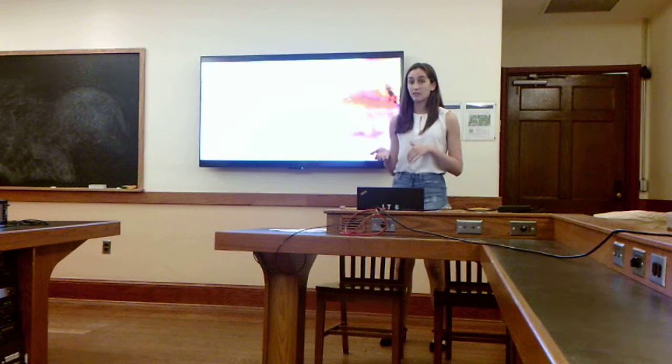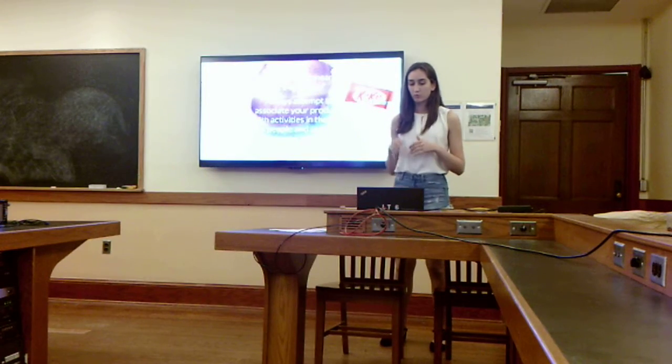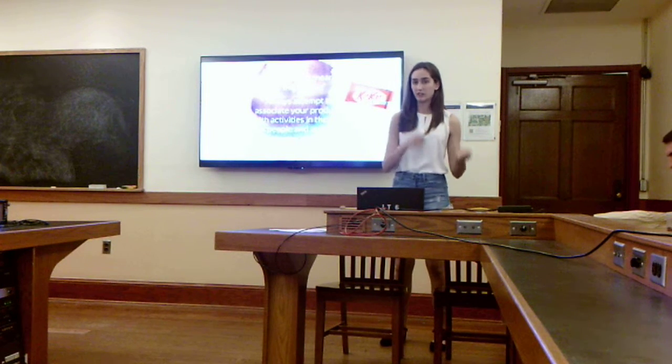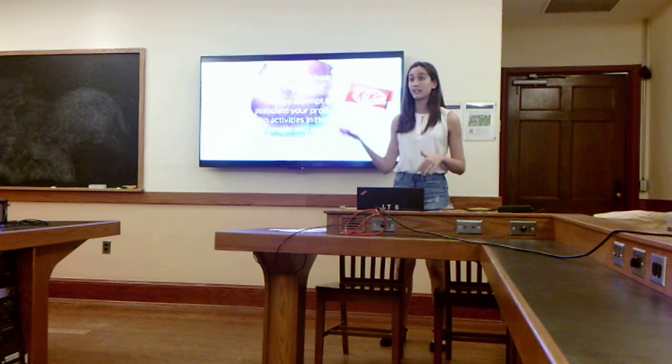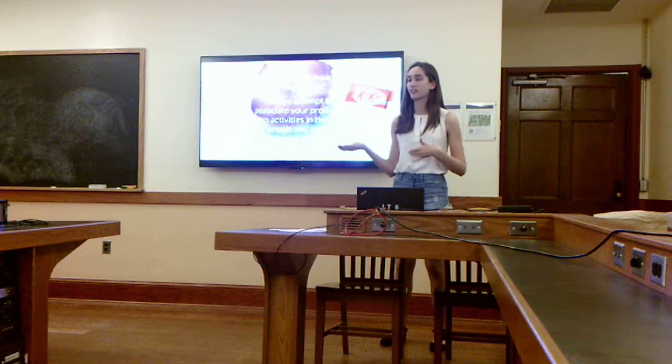Triggers are stimuli in the environment that can determine what topics come to mind. Berger writes that top of mind means tip of the tongue — it's important to associate your product with activities in the everyday lives of people at times when the product is relevant. For example, Kit Kat associates their product with breaks, so whenever people take a break, they think of a Kit Kat.